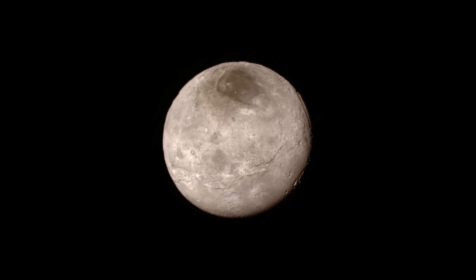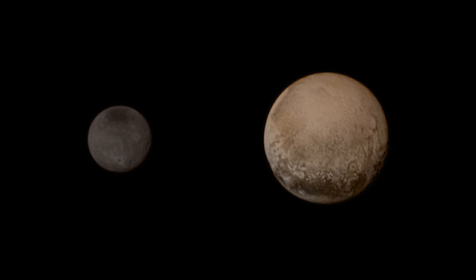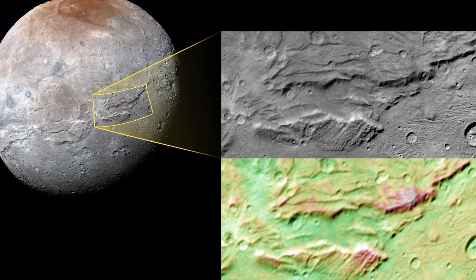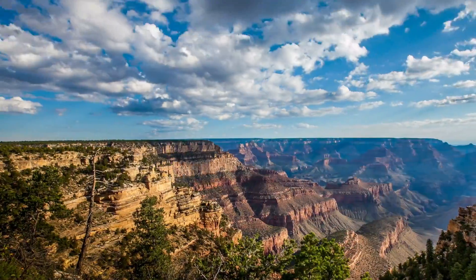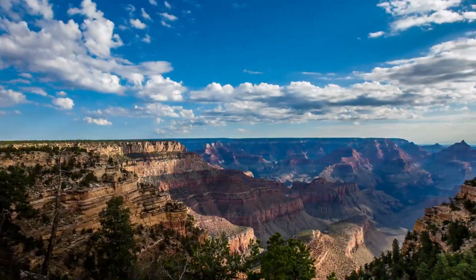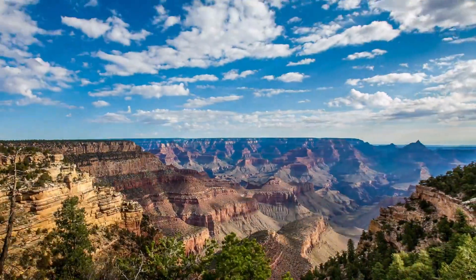Charon, Pluto's largest moon, is full of surprises. Charon is so big that Pluto and Charon orbit each other like a double planet. Serenity Chasma, the moon's massive canyon system, is four times the length of the Grand Canyon on Earth. The canyon system is thought to have formed as Charon's interior cooled and contracted, cracking and fracturing its surface.